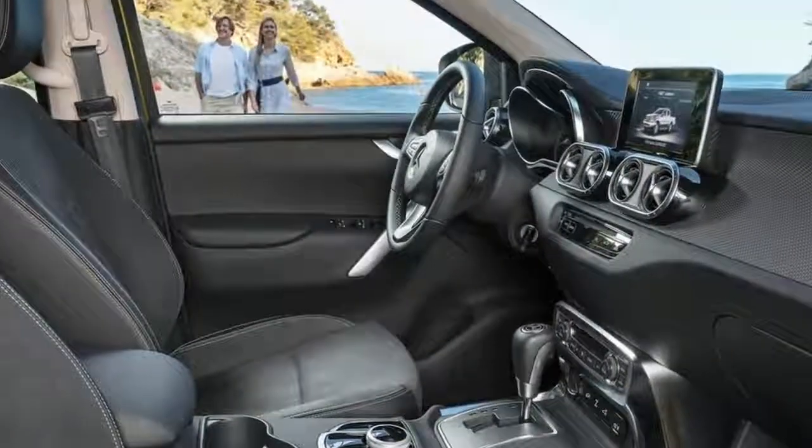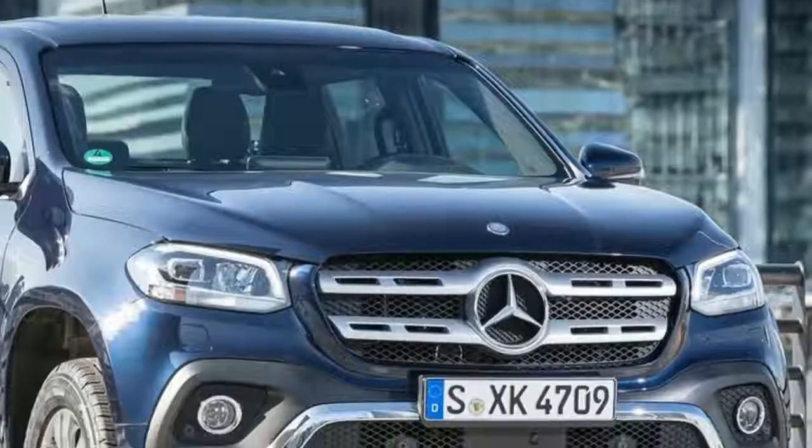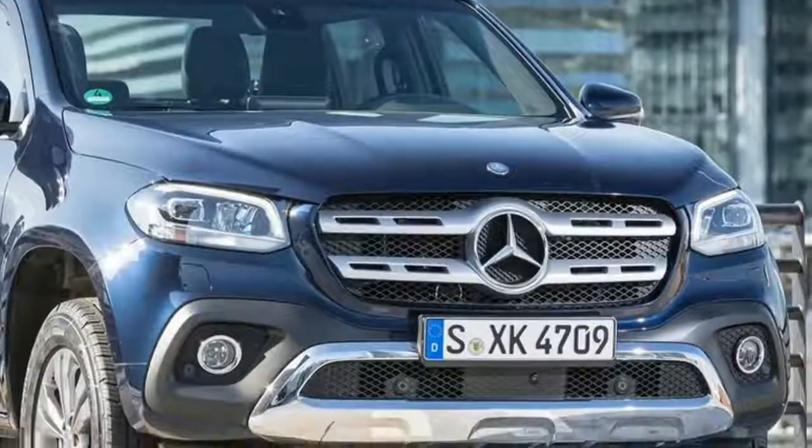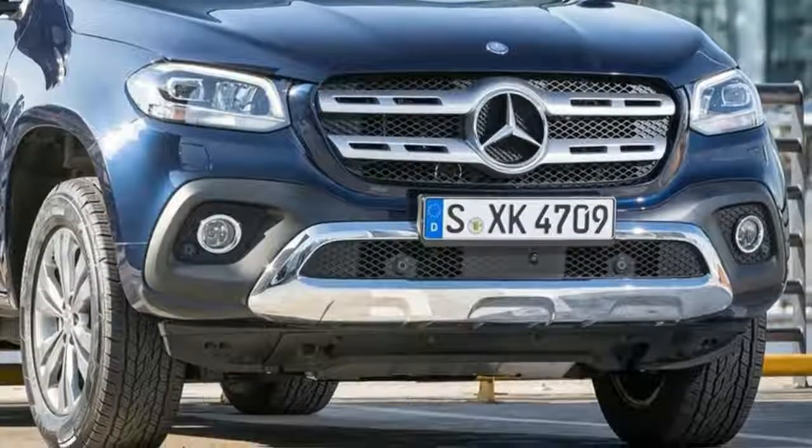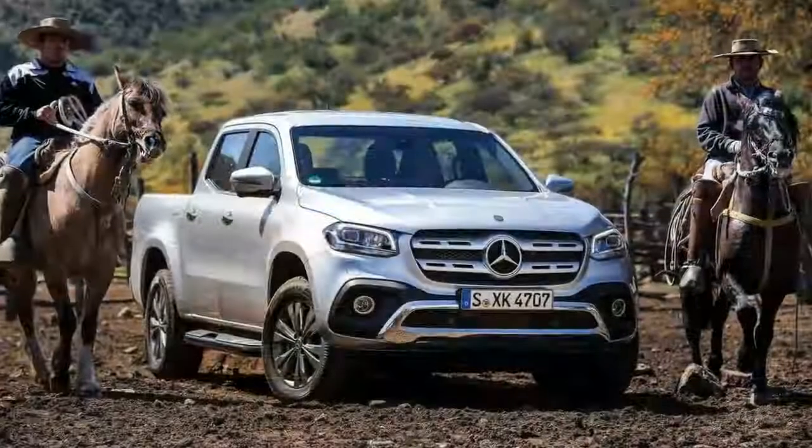It's less weird seeing a Ute wearing the three-pointed star rather than the four rings of Audi or the blue and white roundel of BMW, simply because of Mercedes' vast fleet of commercial vans and trucks.